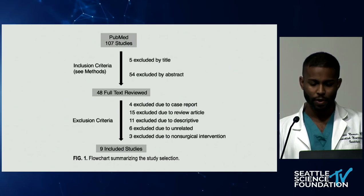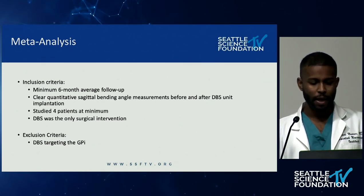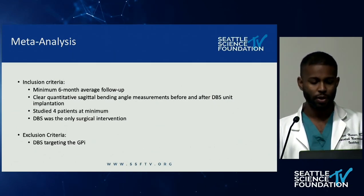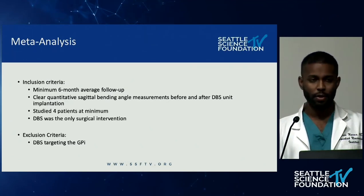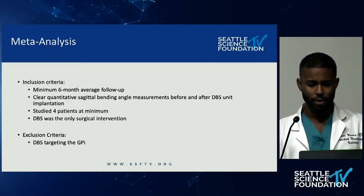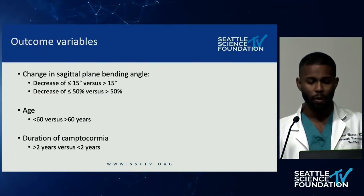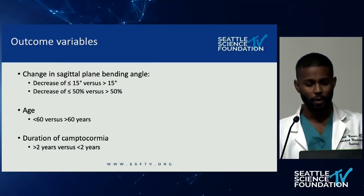For the meta-analysis, inclusion criteria required six months of average follow-up, clear quantitative sagittal bending angle measurements before and after DBS placement, at least four patients, and DBS as the only surgical intervention. Exclusion criteria eliminated any DBS targeting the GPI, as STN therapy is more historically used. Outcome variables assessed included change in sagittal bending angle (less than or greater than 15 degrees, or less than or greater than 50%), age less than or greater than 60 years, and duration of camptocormia less than or greater than two years.